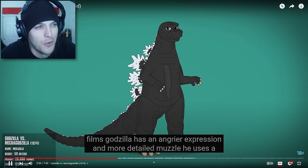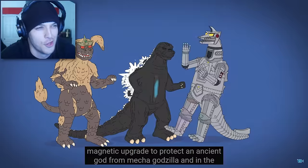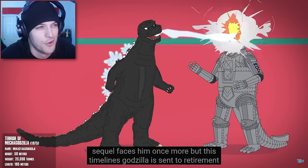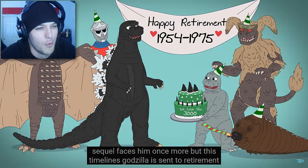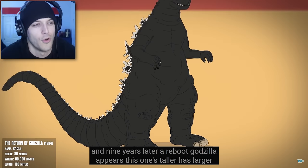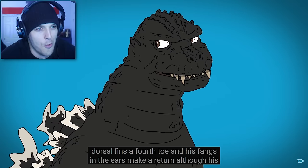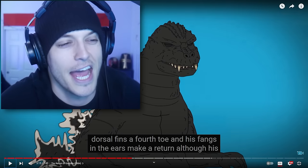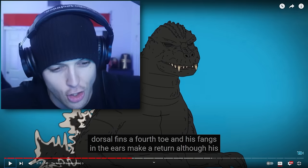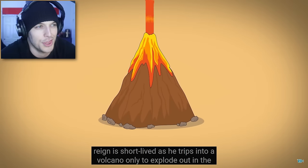In the next two films, Godzilla has an angrier expression and more detailed muzzle. He uses a magnetic upgrade to protect an ancient god from Mechagodzilla, and in the sequel faces him once more. But this timeline's Godzilla is sent to retirement, and nine years later a reboot Godzilla appears. This one's taller, has larger dorsal fins, a fourth toe, and his fangs and ears make a return. There's a lot of Godzilla feet conversations going on behind the curtain.